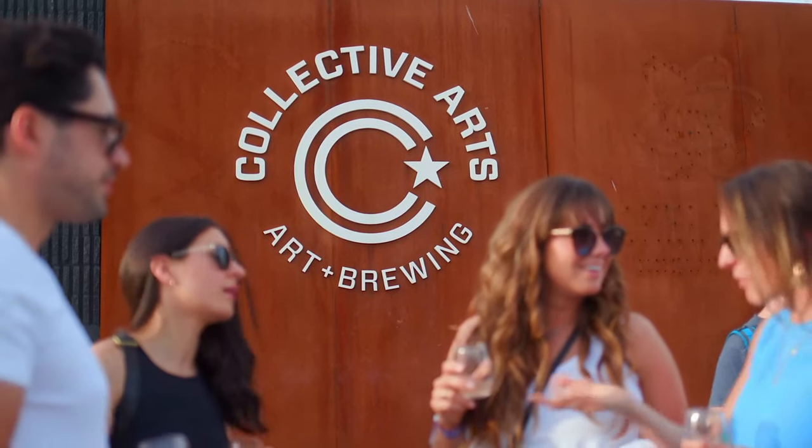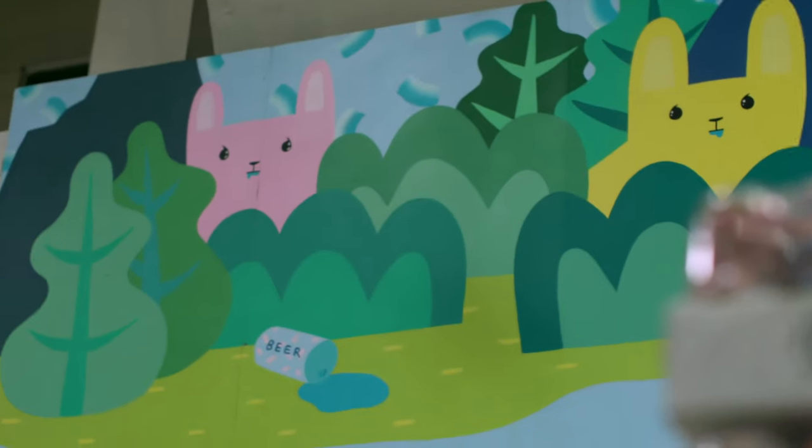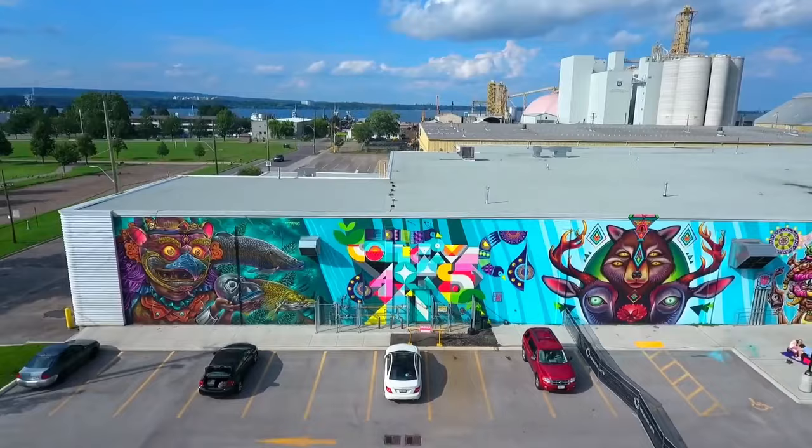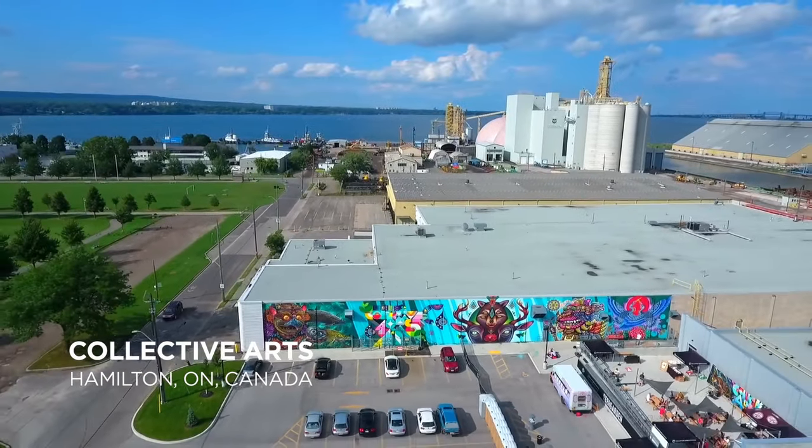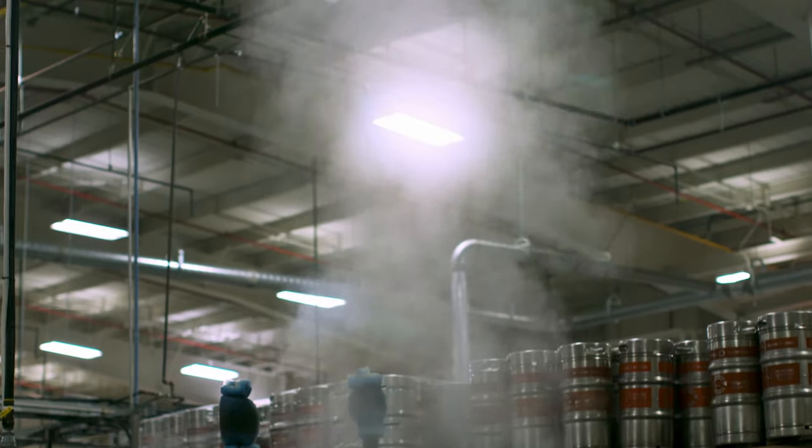Hey, I'm Ryan Morrow. I'm the brewmaster here at Collective Arts Brewing. I'm welcoming you to our Hamilton home where I've been brewing beer since 2015. This location we call home has been making beer for over 70 years, so I'm not exaggerating when I say beer is in Hamilton's DNA.